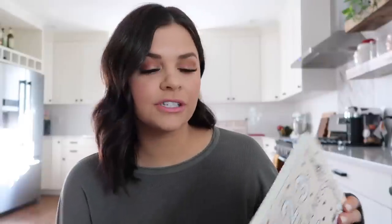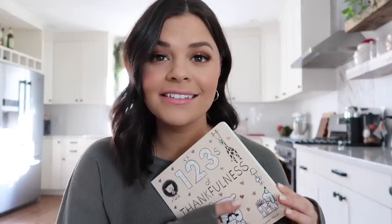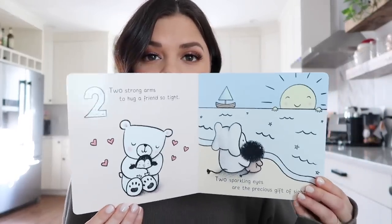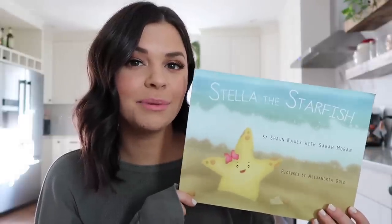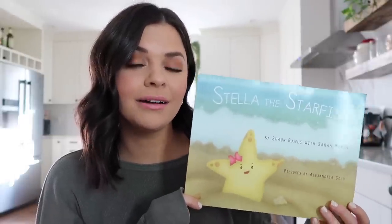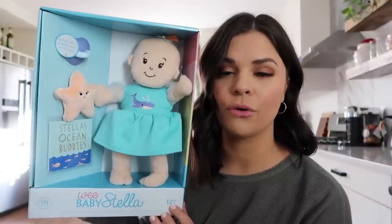I picked out two books for Stella. She is really loving flipping through books and reading all the time. This is 'The One Two Threes of Thankfulness' — it is such a cute little book. The other book is 'Stella the Starfish.' I think she's gonna be so excited to see her name on a book, and she really loves stars, so it was perfect. Apparently Stella's theme this year is things named after her and stars.